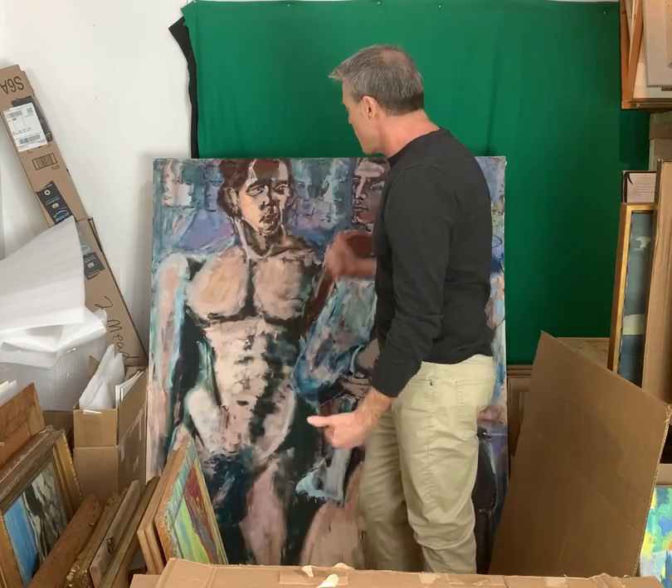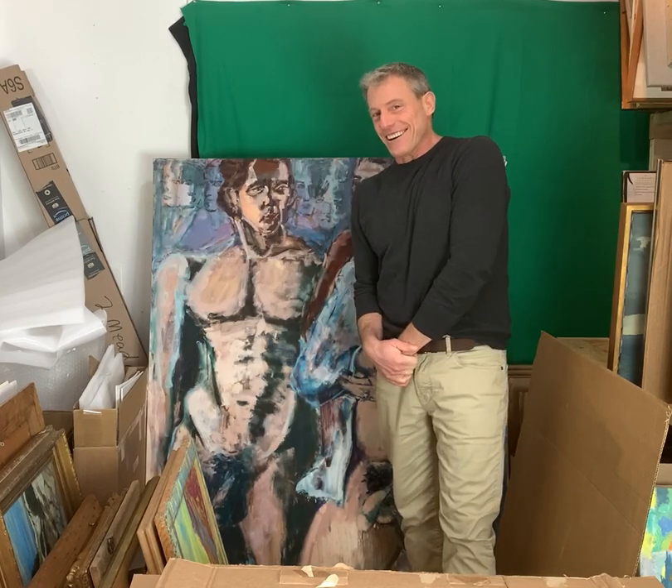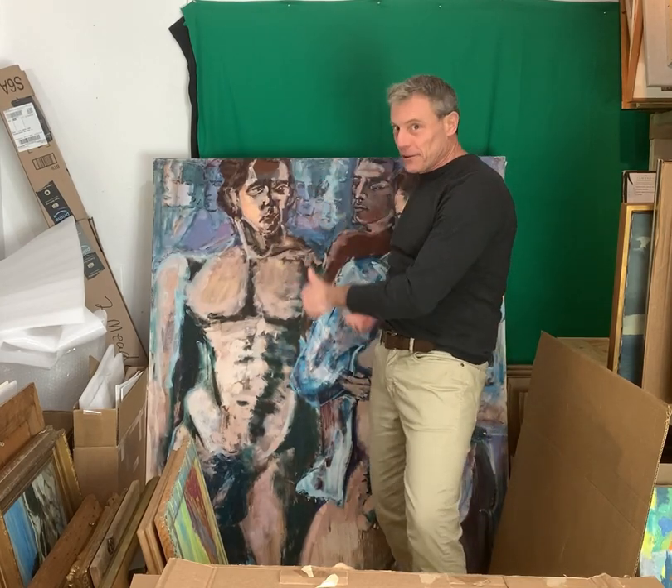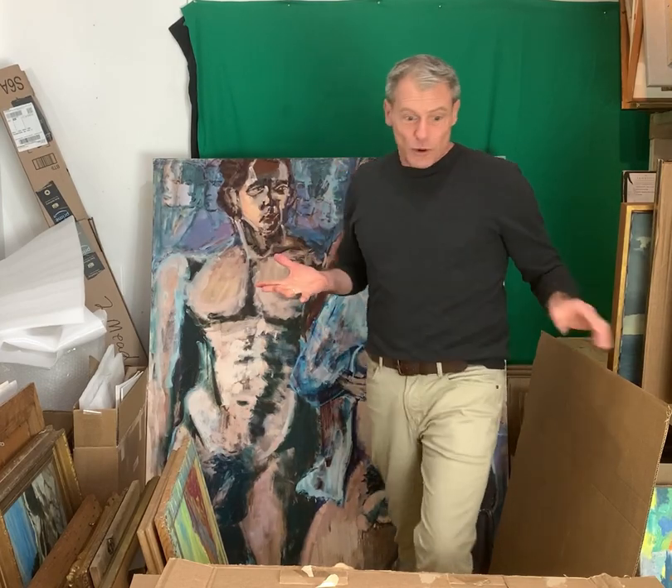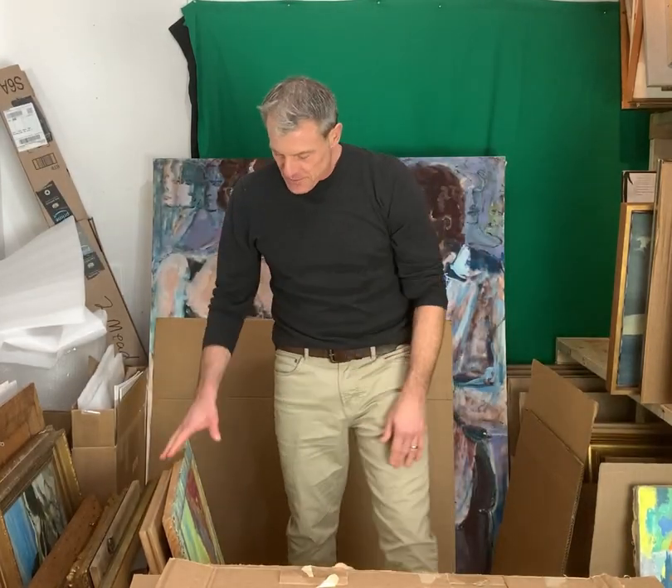Hey everybody, Spencer here with Optium Preview number four. Here I am just hanging out with a few of my favorite guys. It's a really big piece — remember that when you're bidding. It's beautiful. Who doesn't like a life-size painting? I'm gonna cover it up because I don't want you distracted. Alright, let's go through some pieces.